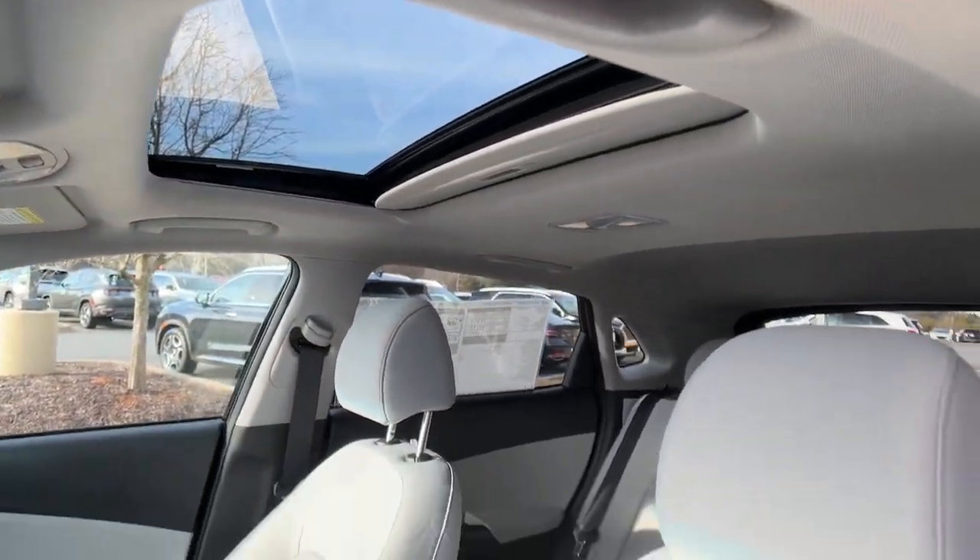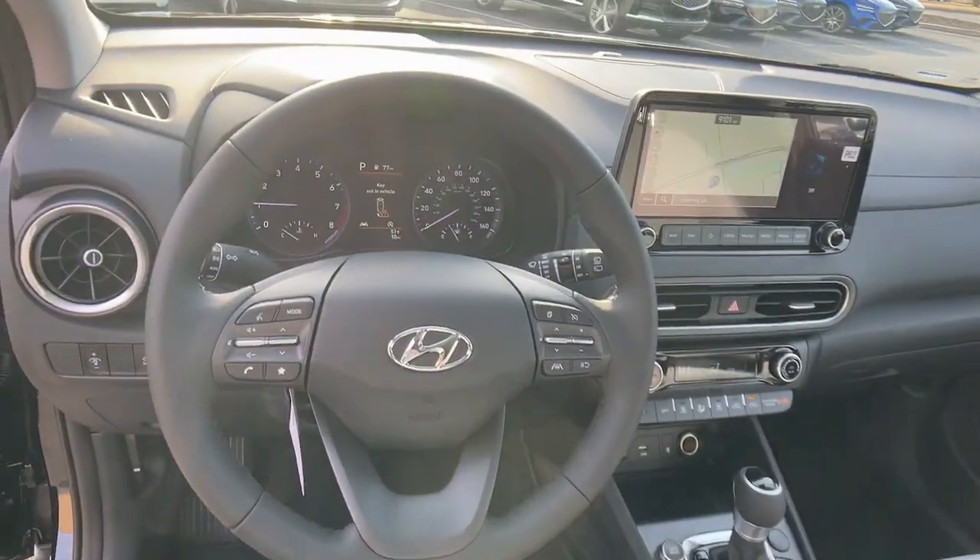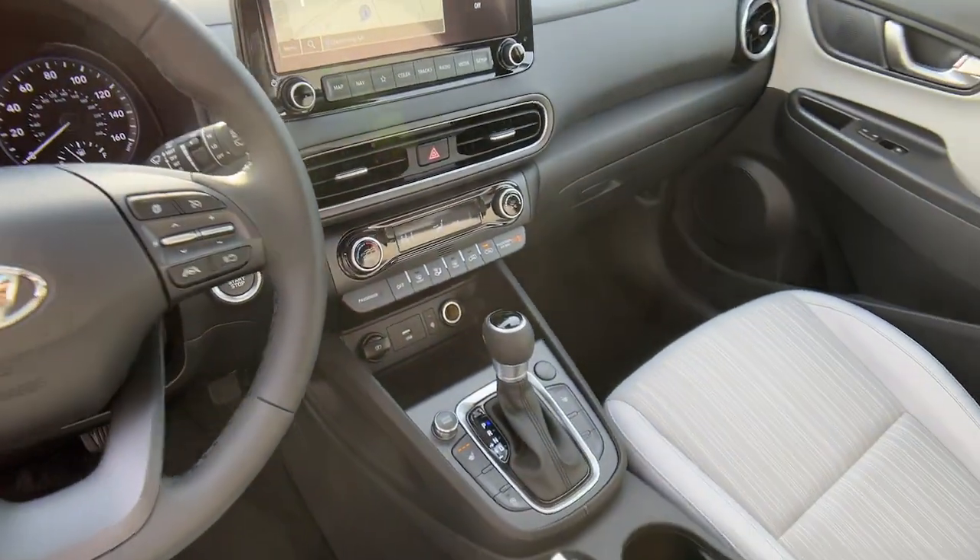Additional features include satellite radio, aluminum wheels, heated front seats, leather-wrapped steering wheel, and a power driver seat.